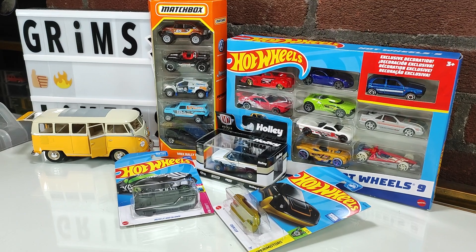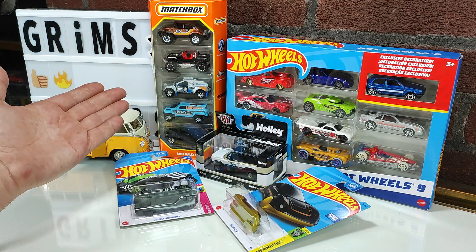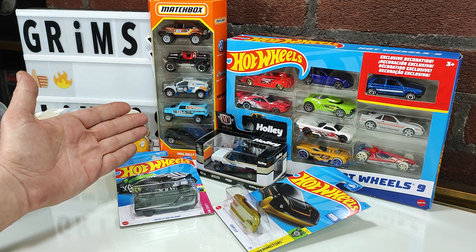Hello everyone, welcome back to Grimm's Garage and today we're doing a new recent pickups. A little bit of an odd assortment. We've got a 9-pack of Hot Wheels, a 5-pack of Matchbox, which although I did just pick this up, it is a 2020 date on the back.